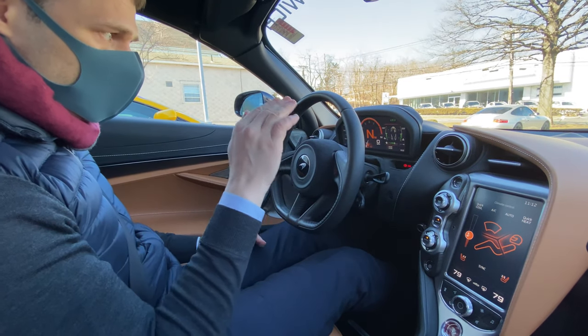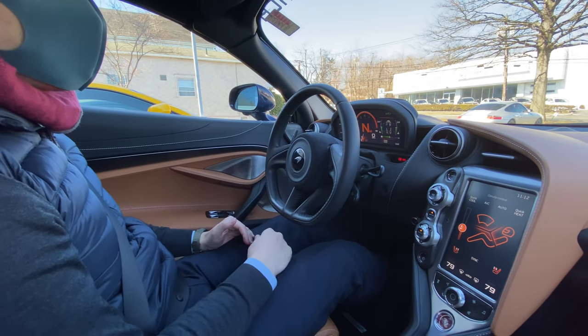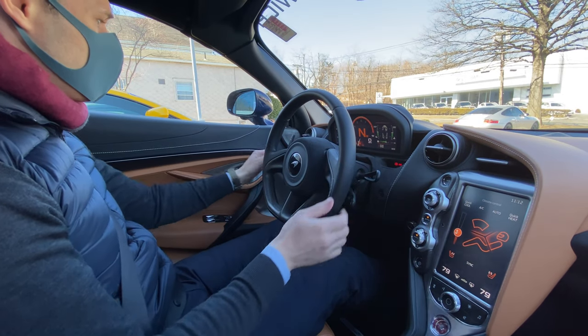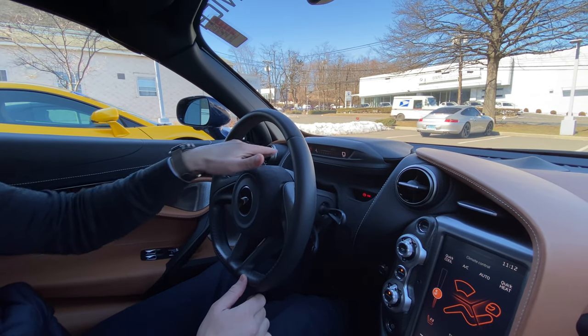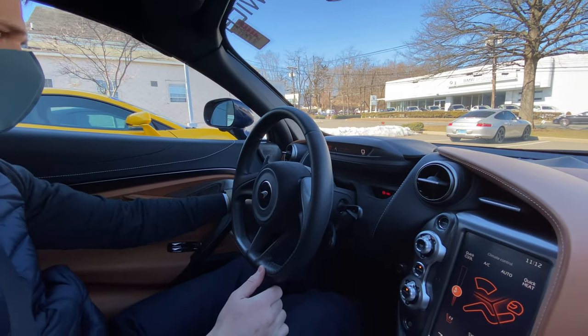At 40 miles an hour it automatically lowers. And then you have another click here and if you want to bring it down, it'll do so nice and quickly. So you have a display here — it gives you all the essentials: basically your tachometer, your speed, as well as the gear. Just the basic stuff.